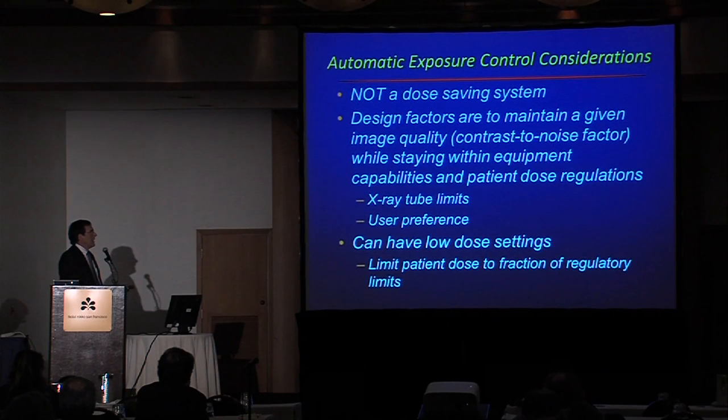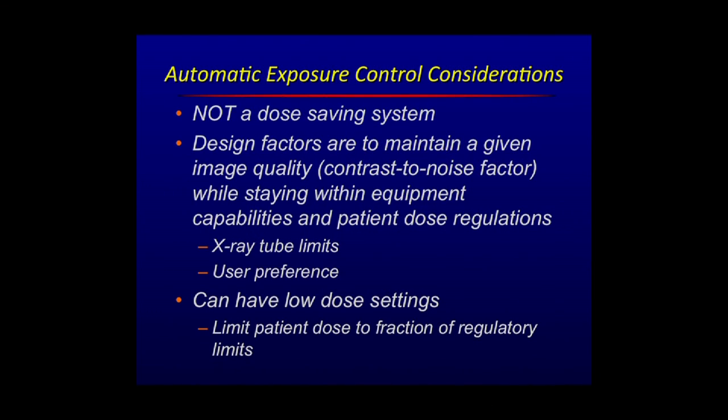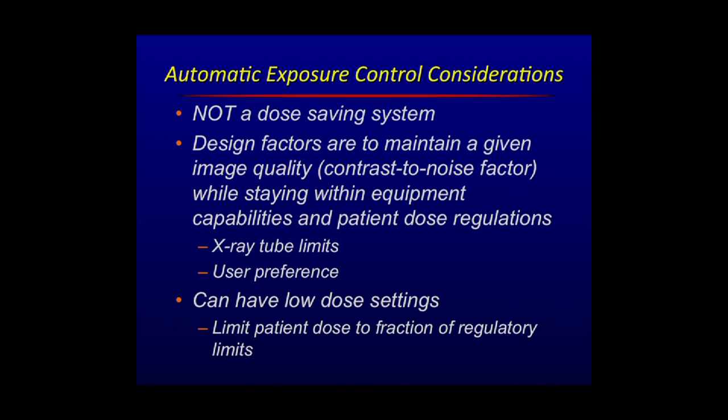To provide you an image that gives you assurance in what you're doing and gives you the best tool to do the procedure and help the patient — under those settings, that is entirely appropriate. These systems can be set to have very low-dose settings. In the setup of the equipment, it needs to have settings that allow you — say, when operating on a younger child — to really reduce the dose as much as possible. You can have these low-dose settings; they're almost invisible to you, but it is possible to put these in.